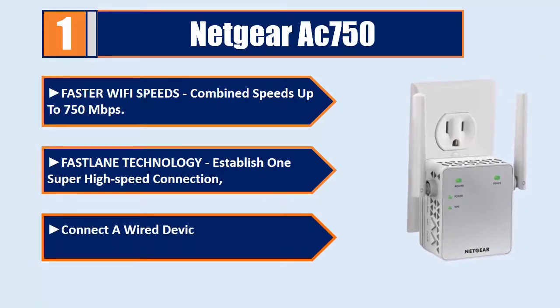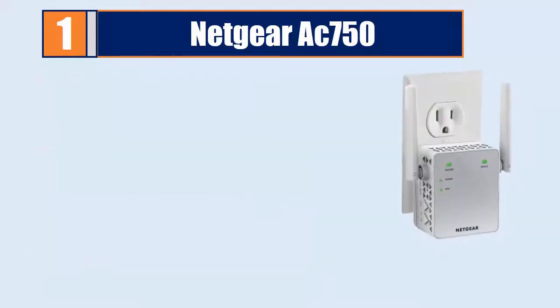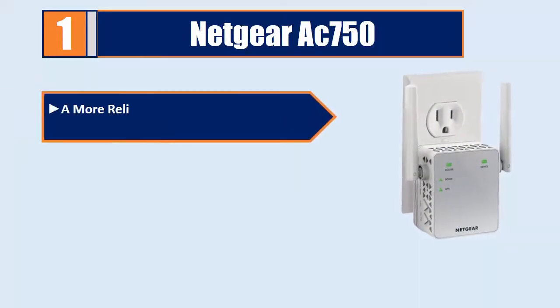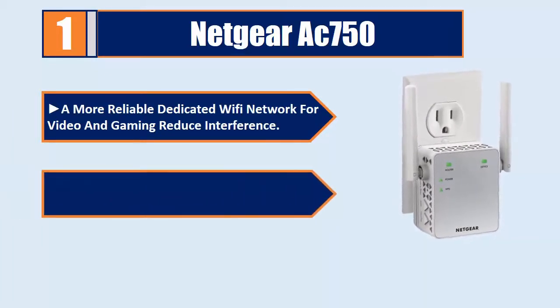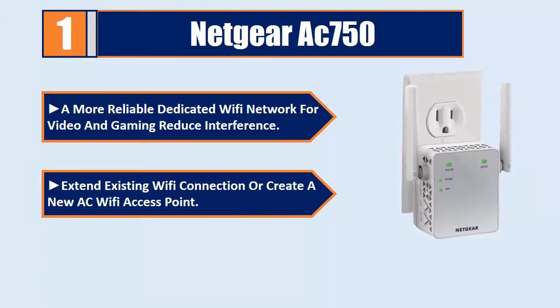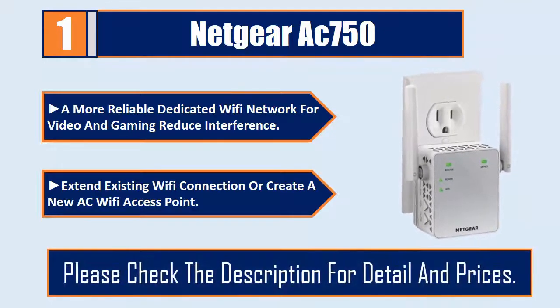Connect a wired device like a game console or smart TV to your Wi-Fi network. Provides a more reliable, dedicated Wi-Fi network for video and gaming with reduced interference. Extend your existing Wi-Fi connection or create a new AC Wi-Fi access point. Please check the description for details and prices.